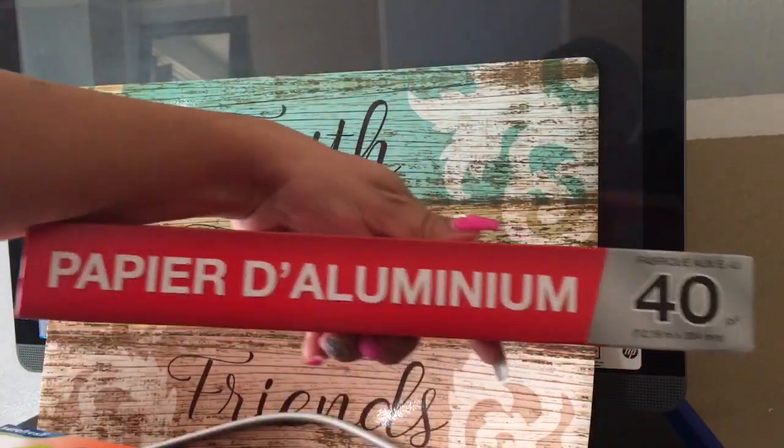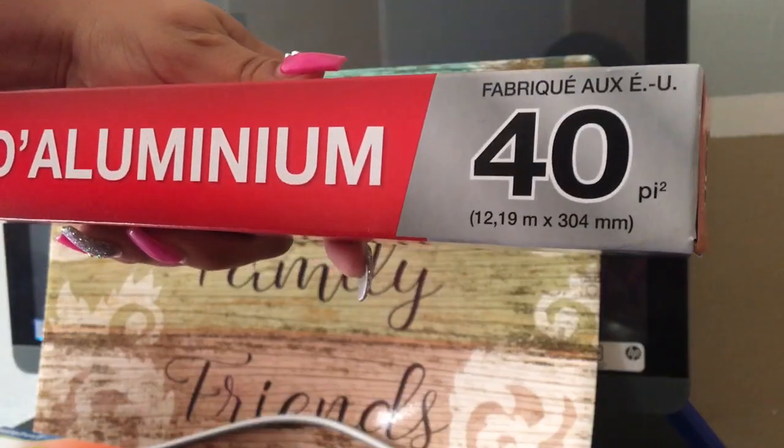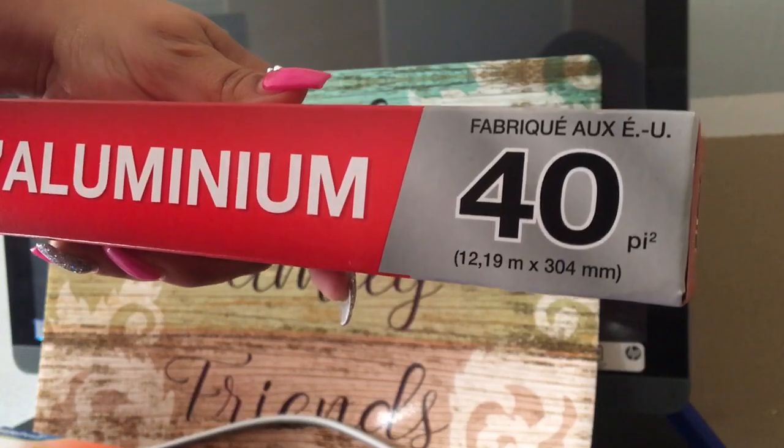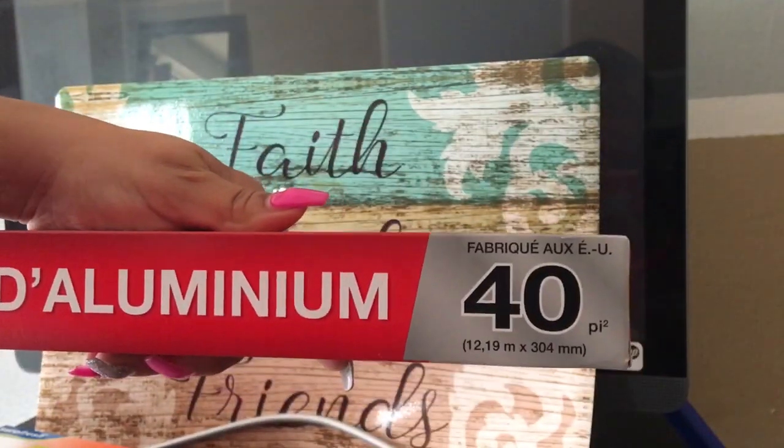Another thing you always see in my hauls is this — 40 feet of aluminum foil.